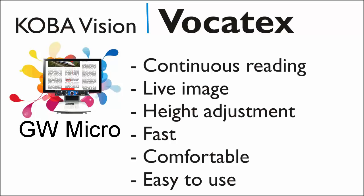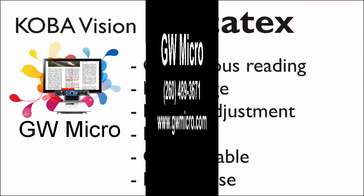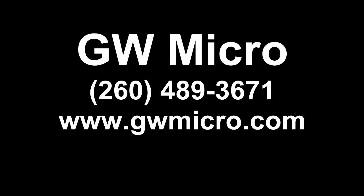The new Vocatex reads continuously without intermissions, always displays a live image, has adjustable screens in height, and is fast, pleasant, and easy to use. Visit our website or YouTube to watch the other videos of the Vocatex.